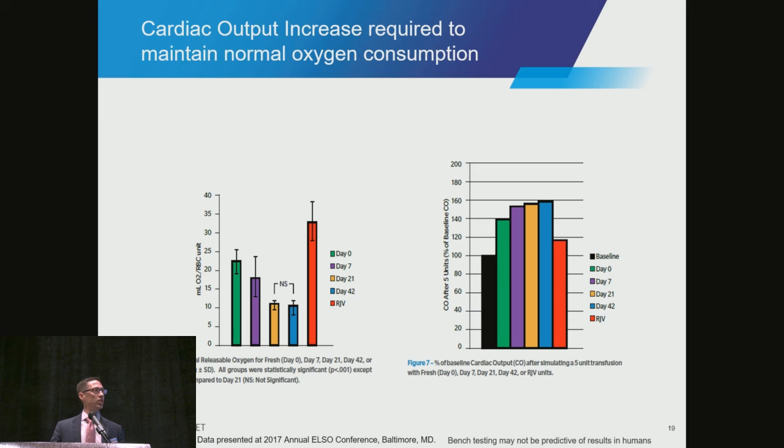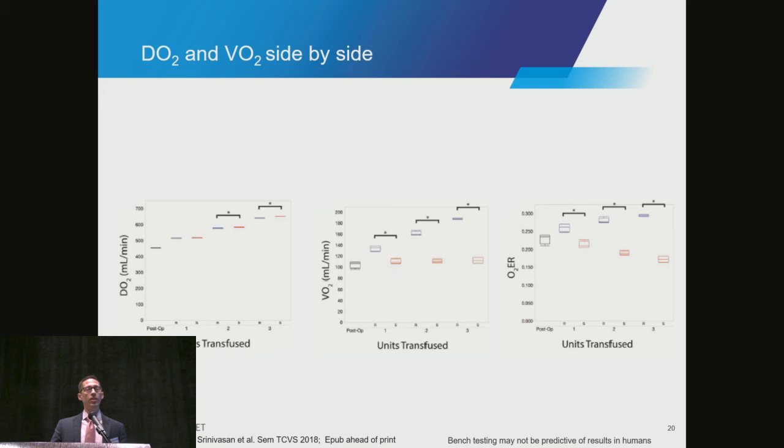We published this study with Duke University earlier this year, showing the same trend, with delivered oxygen on the left and VO2, or oxygen extraction, in the middle. With delivered oxygen, by simply transfusing red cells, we increase circulating hemoglobin and see an increase in DO2. However, when you look at what is able to be pulled off the hemoglobin at a given pressure gradient, the red bars — standard stored red cells around 21 days — showed no added benefit with each unit transfused. With rejuvenation, you see a step function increase in this model and a bifurcation in the oxygen extraction ratio.